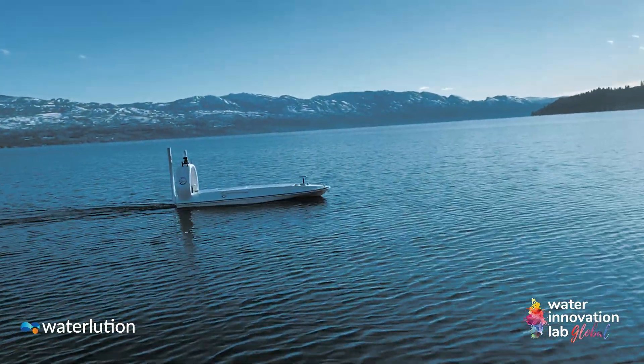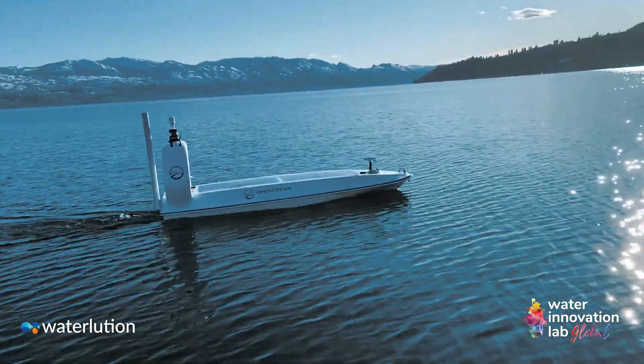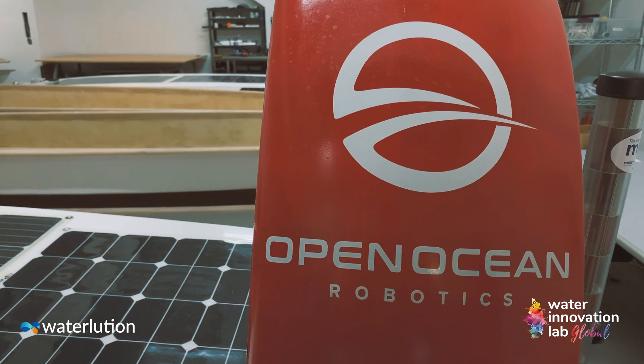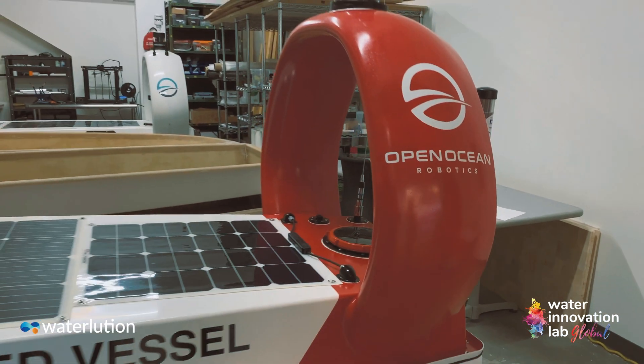The boats are able to collect data in areas where it might be more challenging for a crewed vessel, and they're able to provide that data in real time.